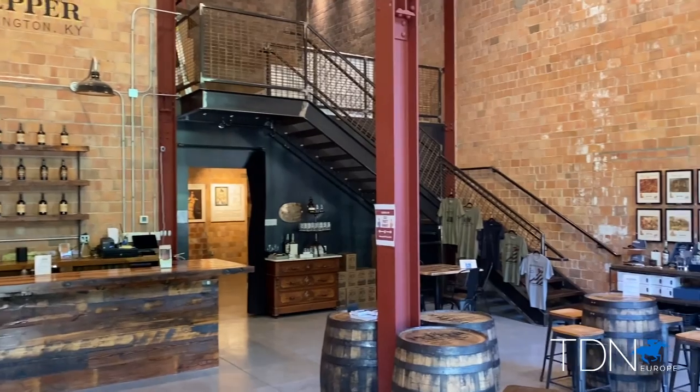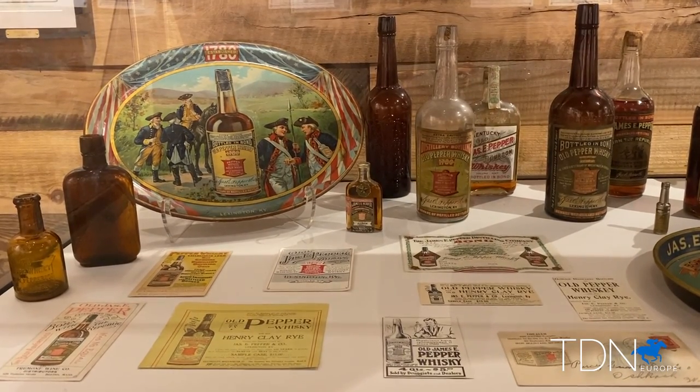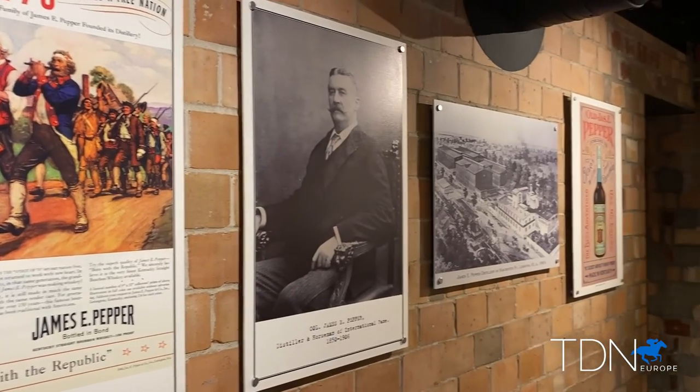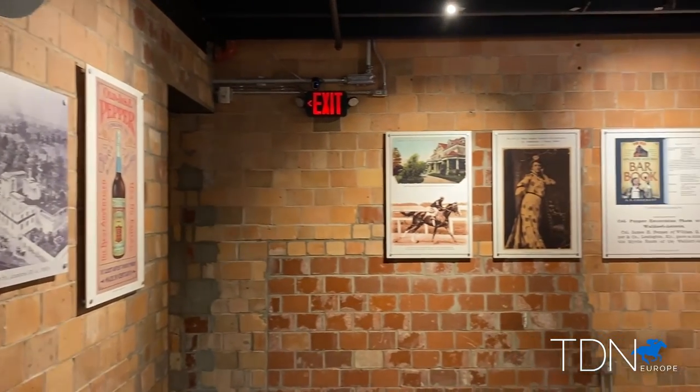The story of the James Pepper Distillery starts with his grandfather, Elijah Pepper. He started distilling around the Revolutionary War times in the late 1700s, ended up moving west through what was Virginia, is now Kentucky, into Woodford County, and established the distillery there, which later became the Woodford Reserve Distillery.